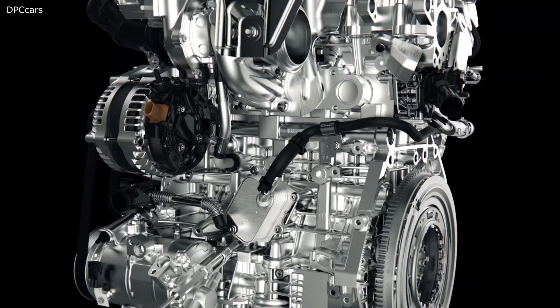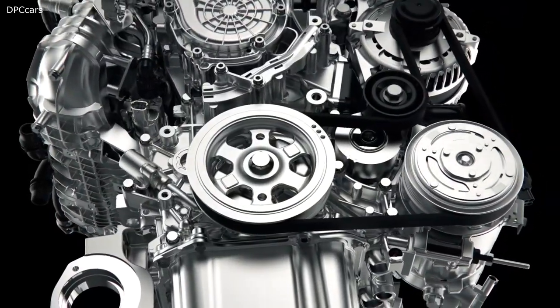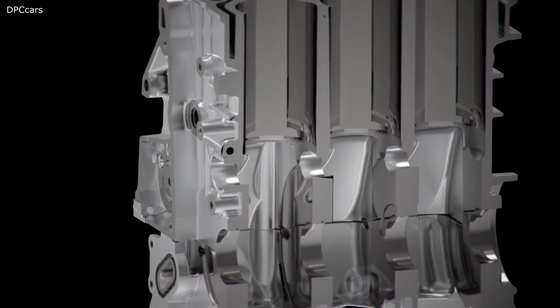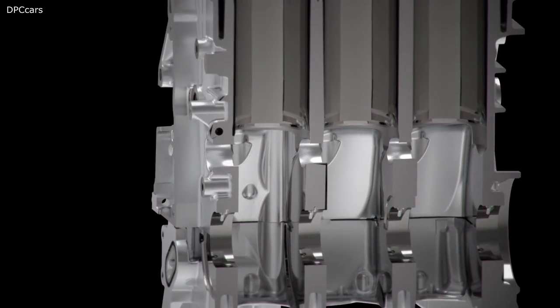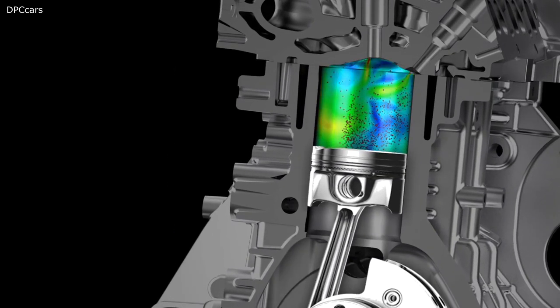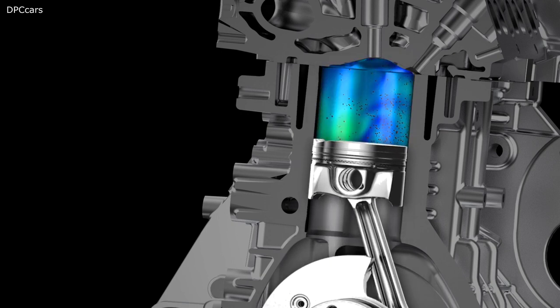To ensure the Firefly was both sustainable and energy efficient, it was designed completely from scratch, beginning with the new aluminium engine block, which is lighter and warms up faster. The piston displacement was optimized and combined with an efficient, compact combustion chamber.